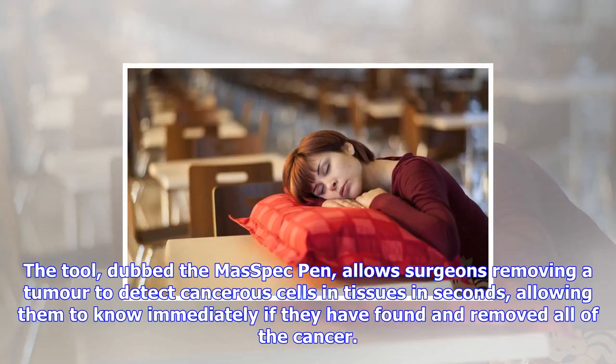Currently, it can take days to determine if the surgeons got everything. What they miss could lead to a return of the cancer, or at least another operation to further clean up the affected tissues.